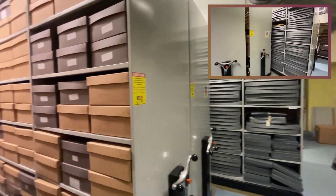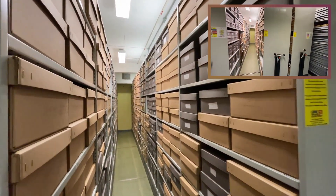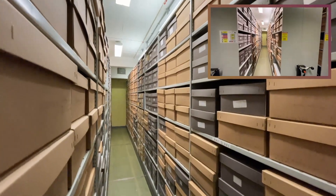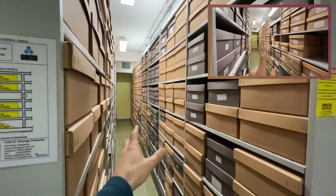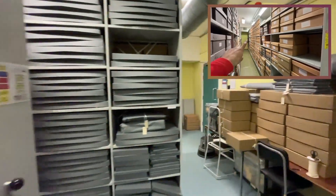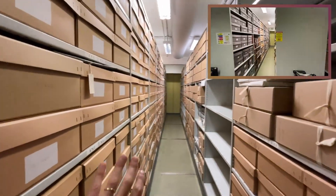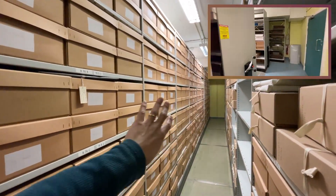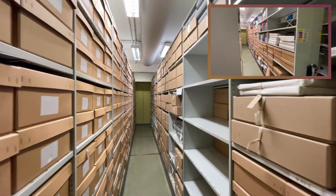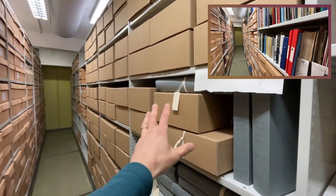What that means is that things have changed quite a lot in here, even though everything looks just as neat as it did in the first video. For example, the Twyfords collection is now in sequence all the way over on this side of the bay here. Last time we were also looking at parts of the Spode archive which were possibly on this shelf here.